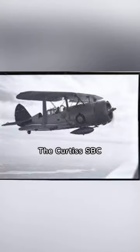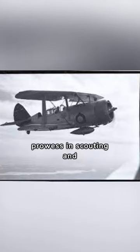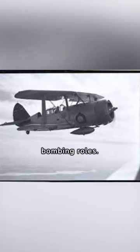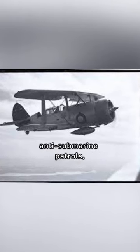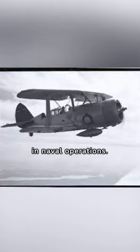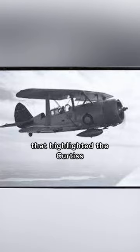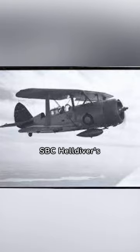The Curtis SBC Helldiver actively participated in various combat missions, demonstrating its prowess in scouting and bombing roles. From the Battle of Midway to anti-submarine patrols, it played a crucial part in naval operations. Join me as we explore the combat missions that highlighted the Curtis SBC Helldiver's significance during World War II.